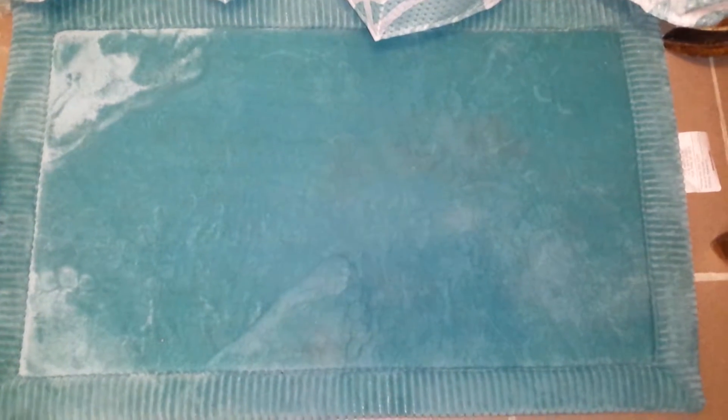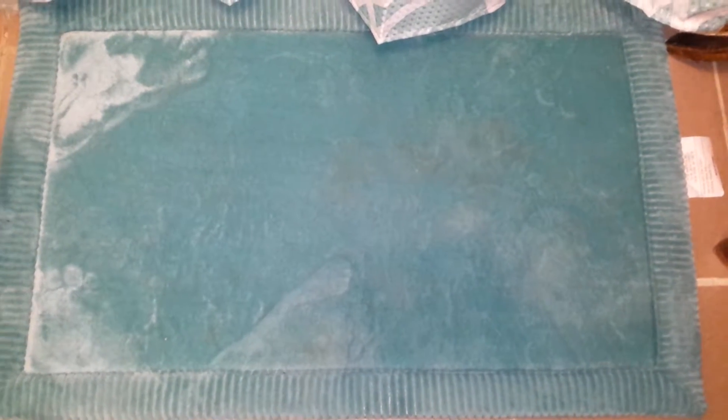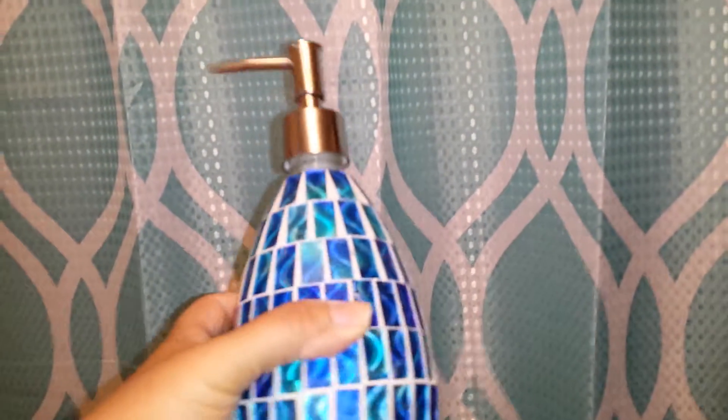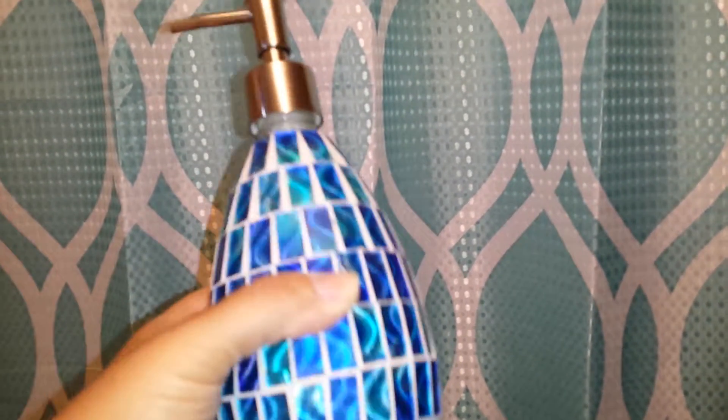We got the shower curtain for $6.99, and then we have these two rugs that were $8.99. We also bought this soap dispenser to go with it, and the soap dispenser was $4.00.